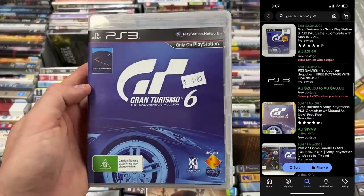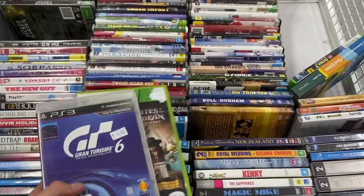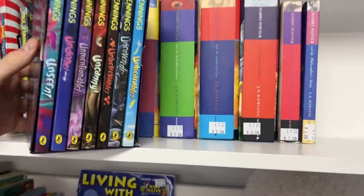This one here for $4 — Gran Turismo 6, selling for about $20. Video games sell really well for me, but media and DVDs are just such a big, big category.